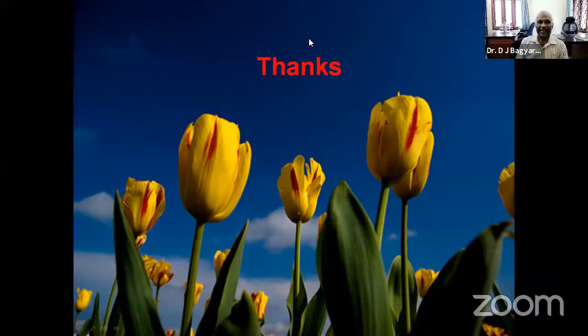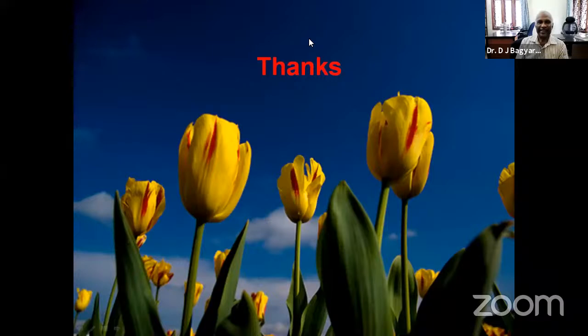Thank you, sir, for your very insightful talk on how microbes are useful to humankind. If there are any doubts, please raise them in the chat box.